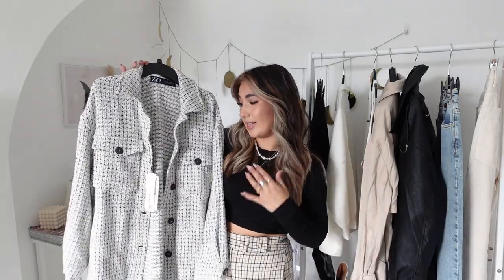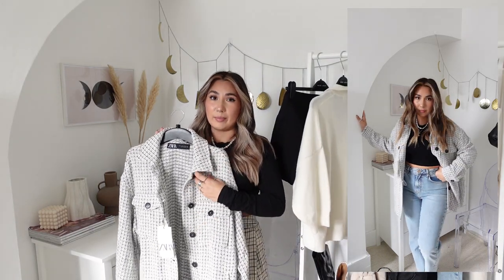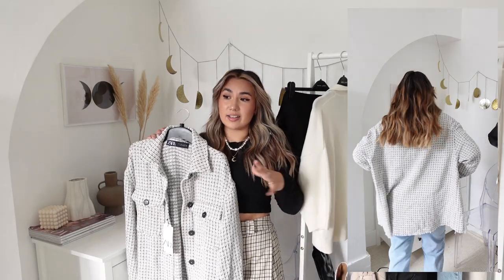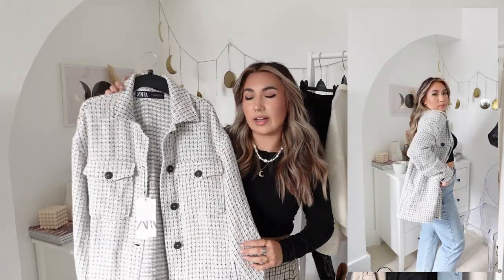Next up is my first shacket purchase of the season, which is this one from Zara. I wanted this one last year - I actually picked it up, got home, and then the lining was ripped so I had to take it back and they were completely out of my size. So I'm so glad it's come back for this season. It's just a plain black and white shacket with black buttons - very classic. I will link similar ones down below because I'm not sure if this one's gone out of stock already, because everyone is buying shackets.